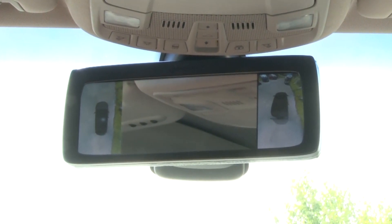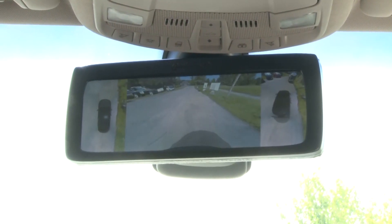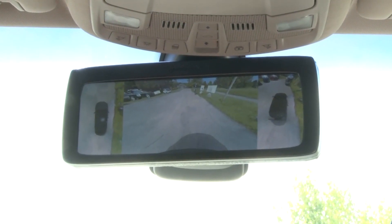We're giving the driver the possibility to see everything — the front, the rear, and the sides of the car — all in one direction: in this case, in the rearview mirror.